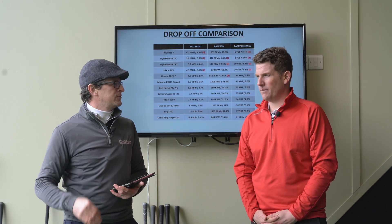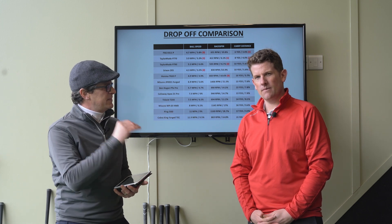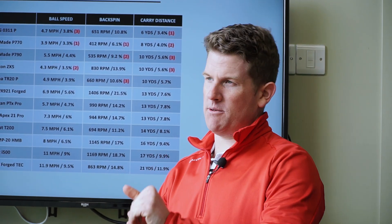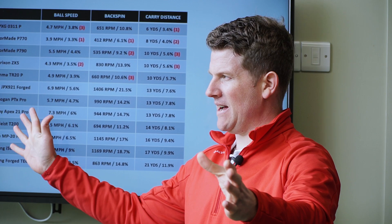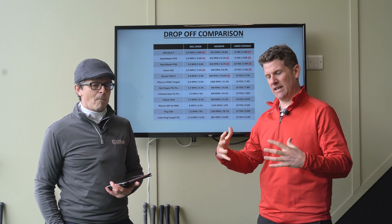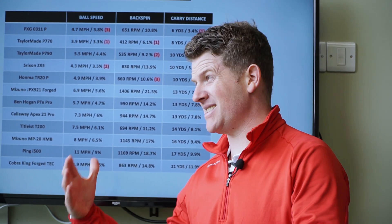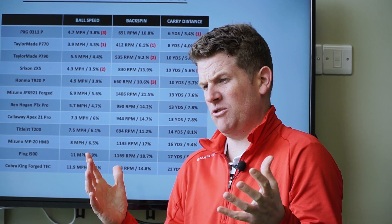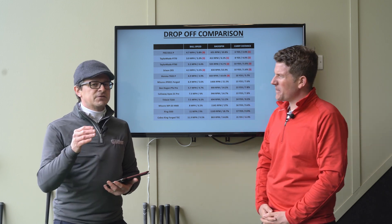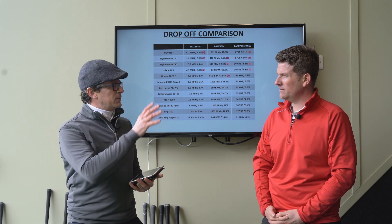We get a huge amount of questions about dispersion, so we use drop-off rather than a simple average. The reason is that if you hit one shot 30 yards left and one 30 yards right, the average comes out as zero — which isn't really accurate. Another issue is that ball striking on a given day can be quite different from the next day, due to physical attributes, tiredness, and other factors.